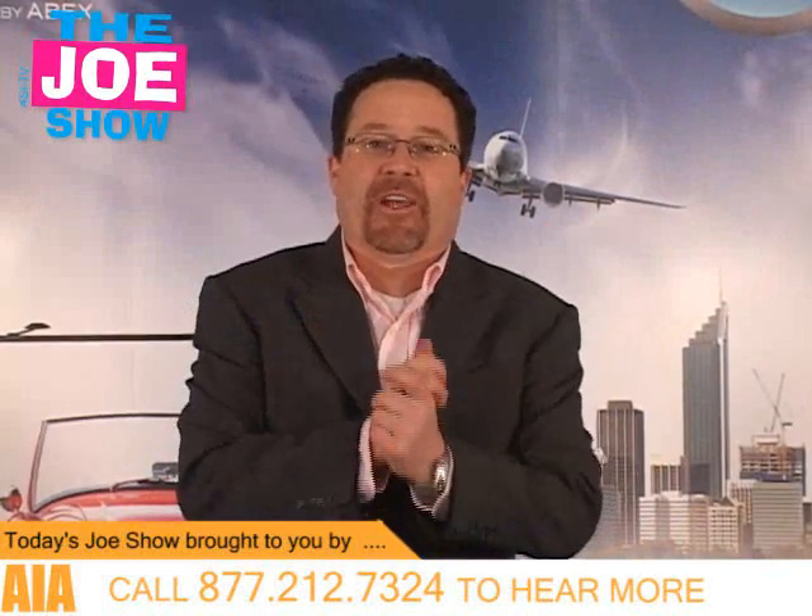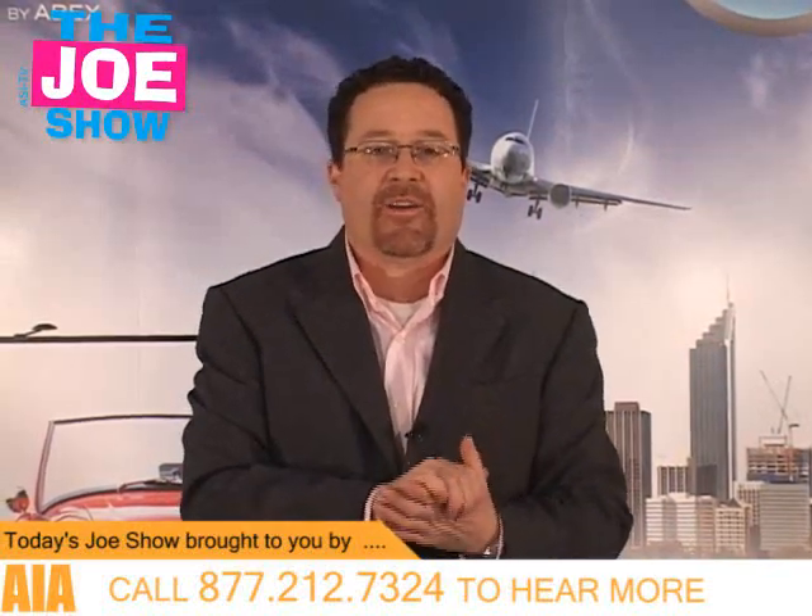Hi, I'm Joe Haley, you're watching The Joe Show. Today on The Joe Show, I have more new products that I wanted to show you, so let's get right to it.